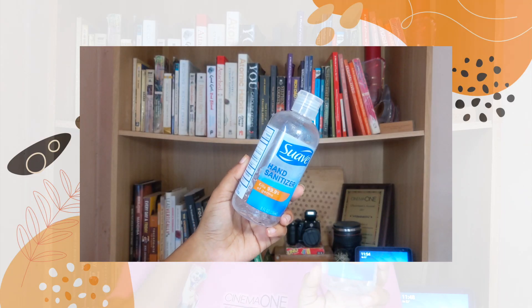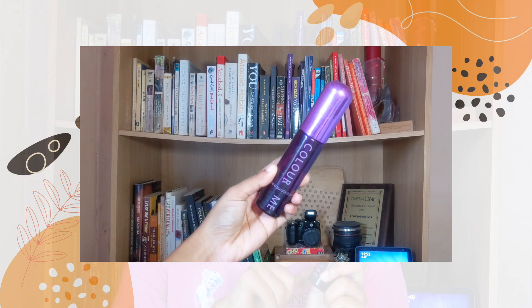Next I have this bottle of Suave hand sanitizer. I actually bought this in Extra Foods — it was like a plenty-for-20 special and I thought it was a good deal so I bought it. There's really nothing special to say about it because it's just hand sanitizer. I can't tell you if it killed the germs or not because I can't see germs, but would I buy it back? Yeah, why not.